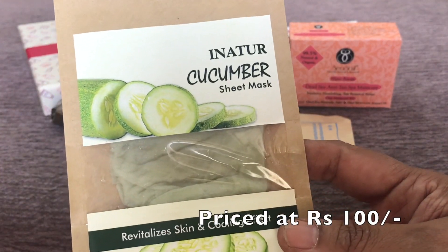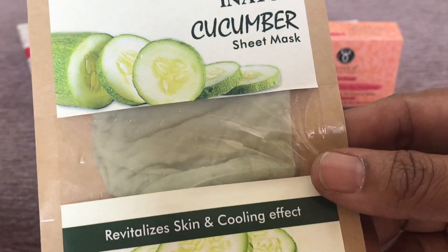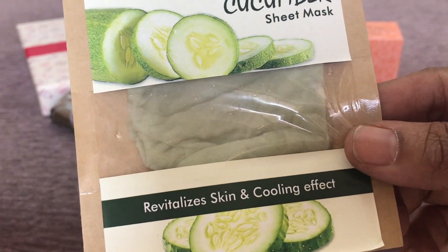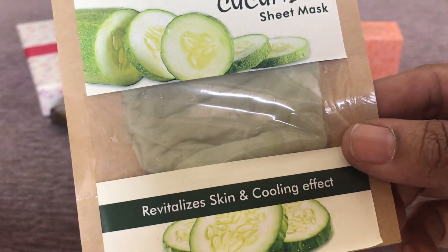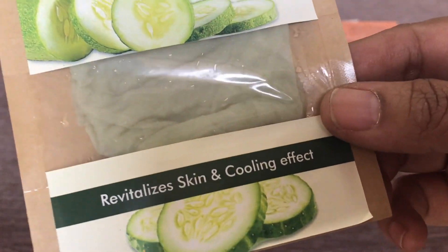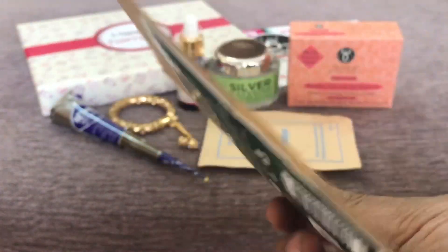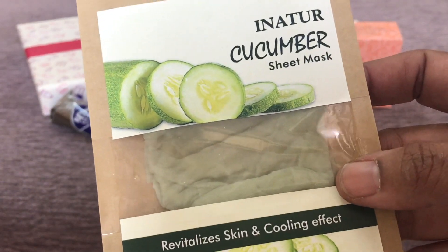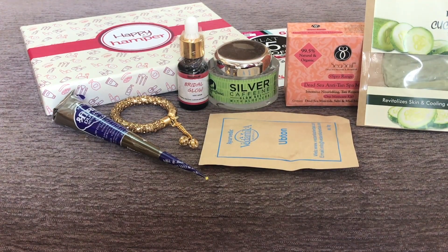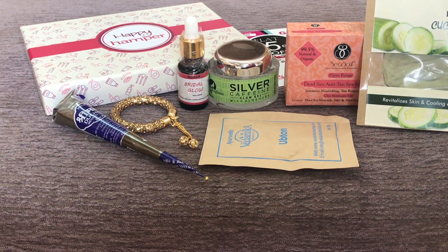The last product in the box is the Inactor Cucumber Mask. It revitalizes the skin with a cooling effect, helps with tan removal, controls pigmentation and blemishes, and brightens your complexion. Cucumber is excellent for masks and skin. It also reduces dryness and gives a cooling effect for rashes, dermatitis, skin infections, or skin burns. It is 100% natural, chemical-free, and non-comedogenic — another very promising product.